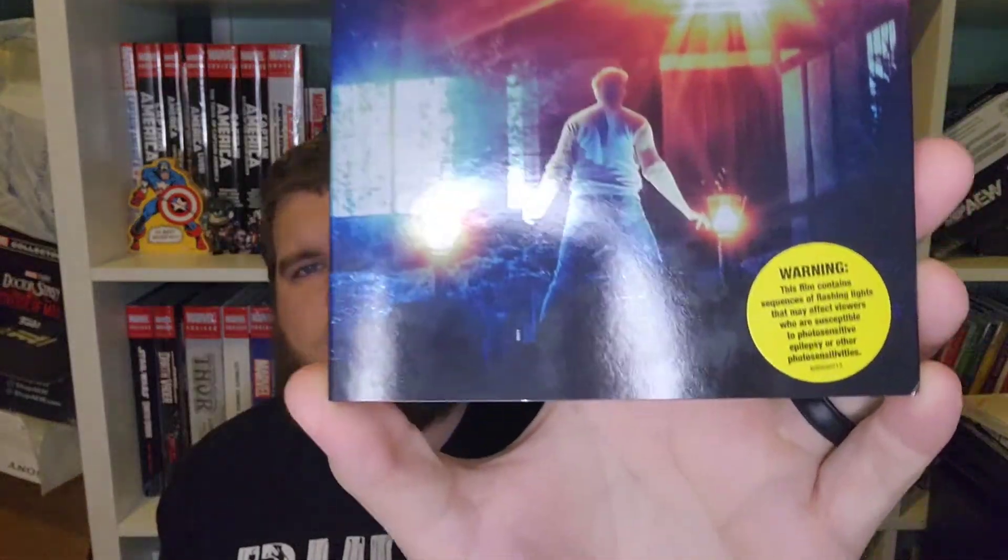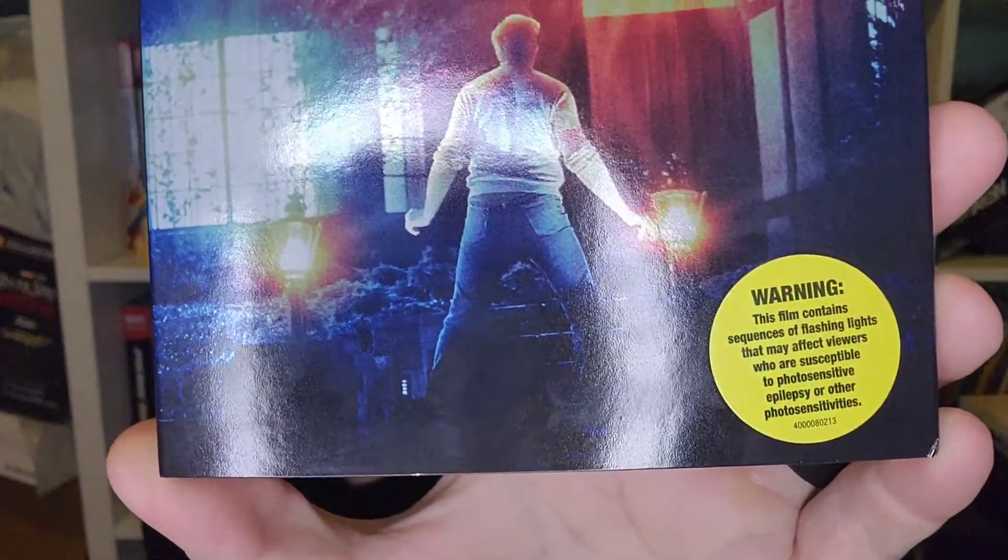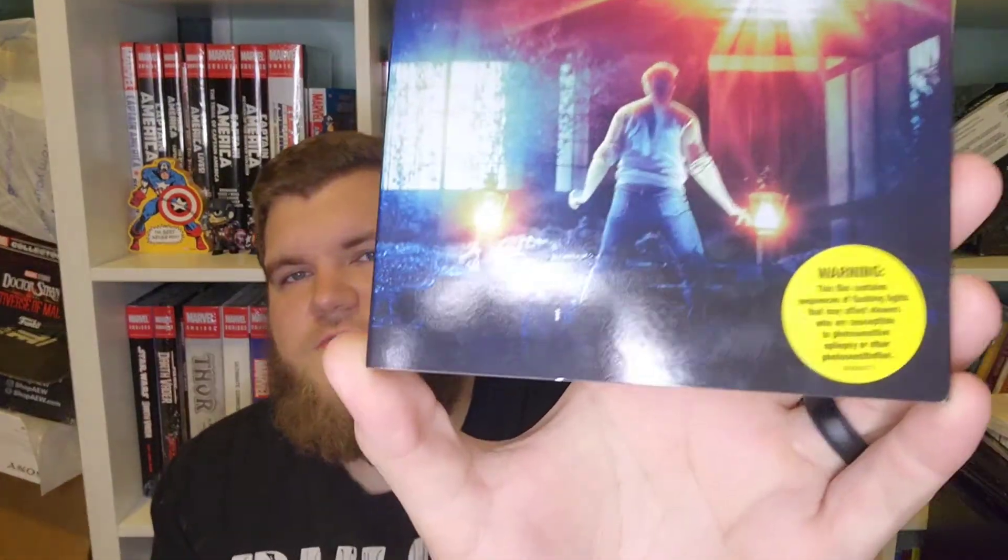We have the 4K re-release of Poltergeist, the original 1982 film. Steven Spielberg production. That little yellow thing — it looks like a sticker. Oh, I lied, it is a sticker. It's just very glossy. It says: warning, the film contains sequences of flashing lights that may affect viewers who are susceptible to photosensitive epilepsy or other photosensitivities.